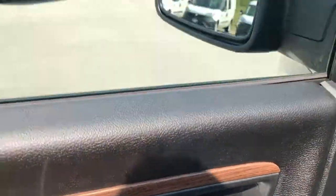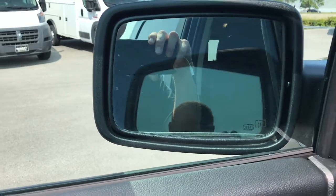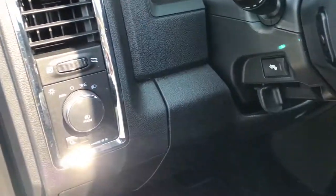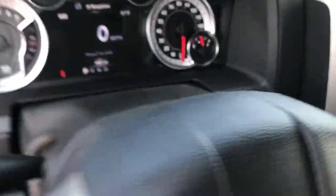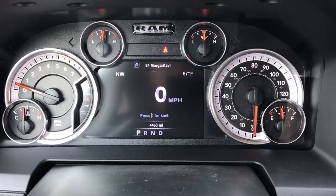Power windows, power locks, and power folding mirrors. These mirrors are heated, have built-in directional signals, and they power fold out as well. Auto headlamps and power pedals.